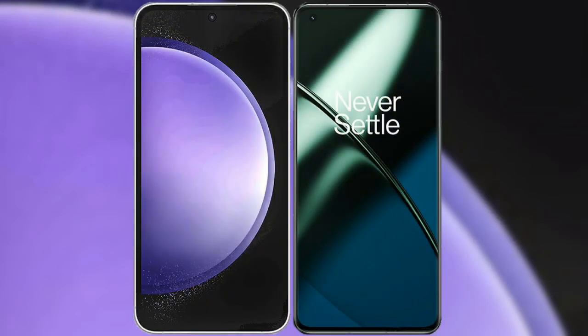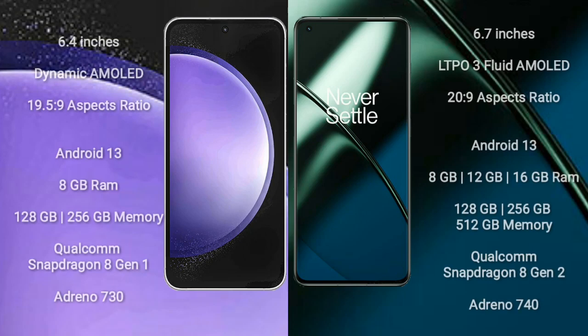I will compare the new Samsung Galaxy S23 FE with OnePlus 11. Samsung Galaxy S23 FE comes with a 6.4-inch Dynamic AMOLED Display and Snapdragon 8 Gen 1.9. OnePlus 11 comes with a 6.7-inch LTPO3 Flat AMOLED Display and Snapdragon 8 Gen 2.